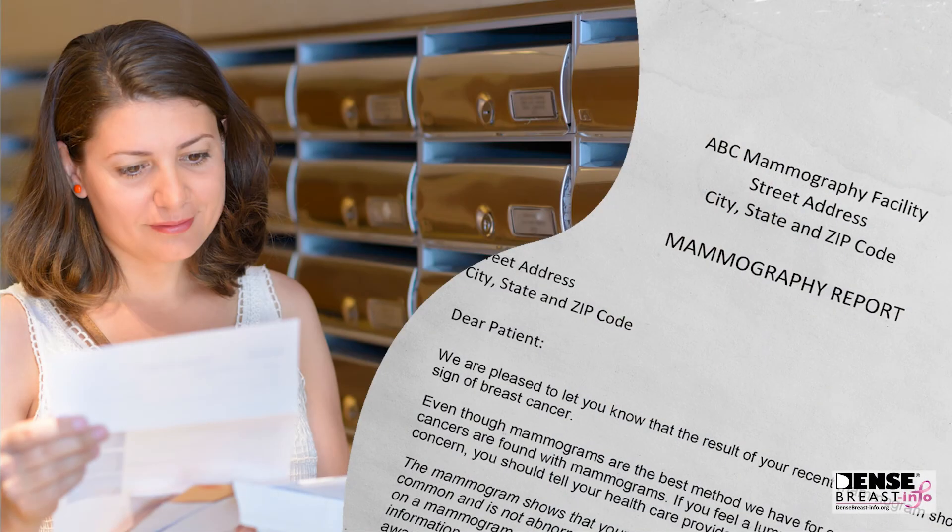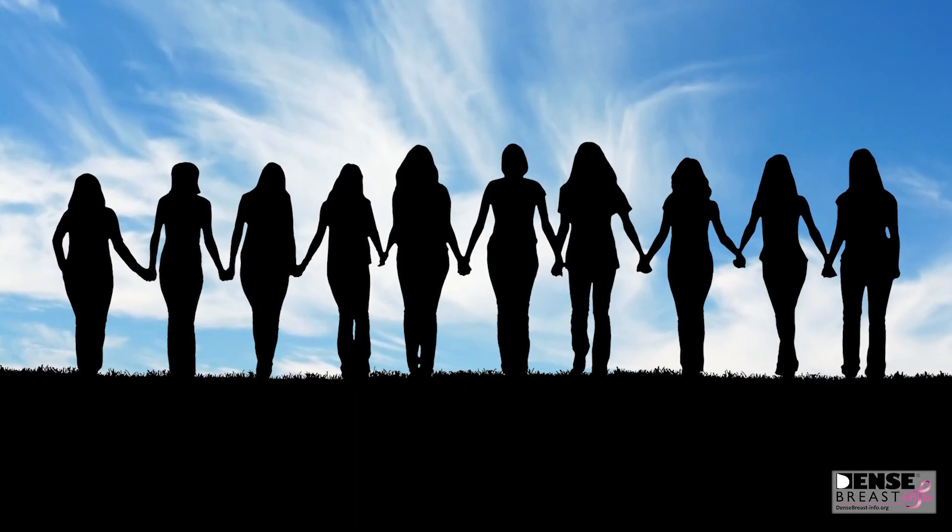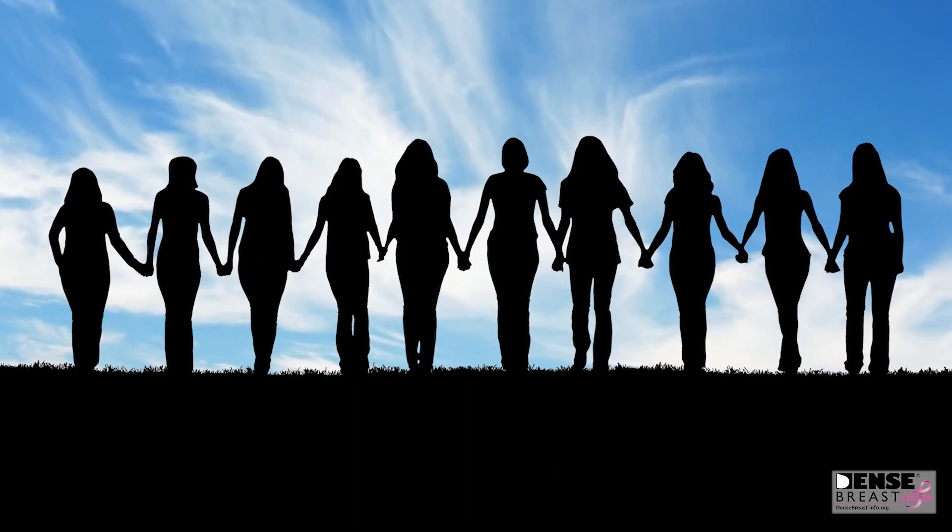Your breast density information can be given to you by your health care professional, or may be included in the results letter you receive after your mammogram. Understanding density is an important part of your breast health.